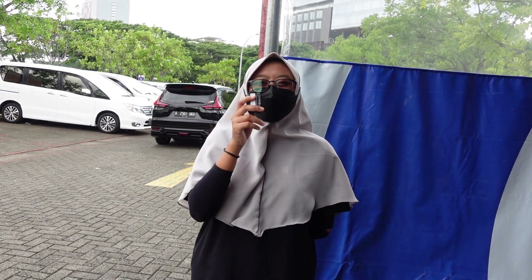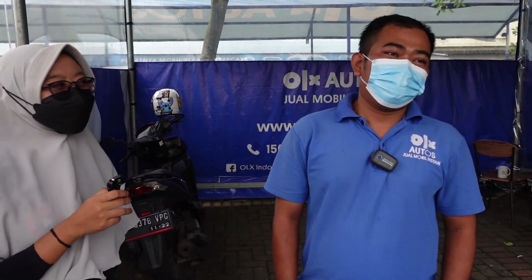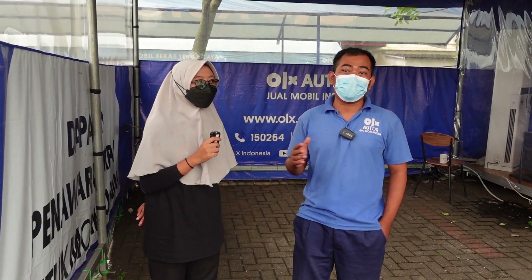Di Power Auto juga bisa jual mobil. Kalian bisa langsung datang ke sini, bawa unitnya beserta kelengkapan dokumennya seperti BPKB, STNK, kunci serep, buku service atau manual kalau masih ada. Bisa langsung sama Bang Nendi. Persyaratannya yang pertama wajib membawa dokumen. Mungkin kalau untuk STNK sudah terbiasa, tapi yang wajibnya itu BPKB harus dibawa.